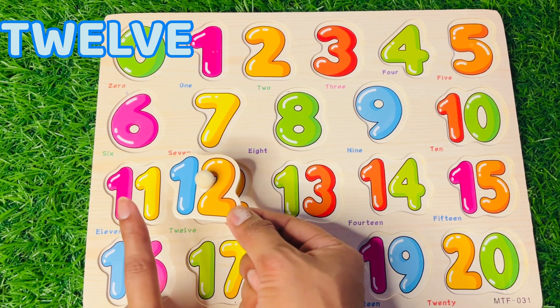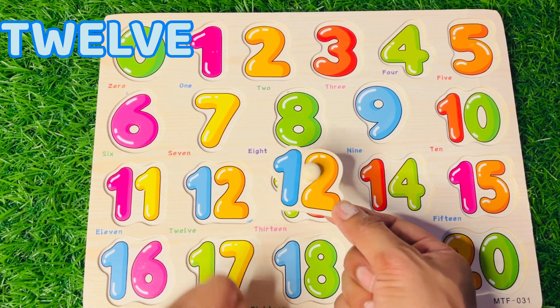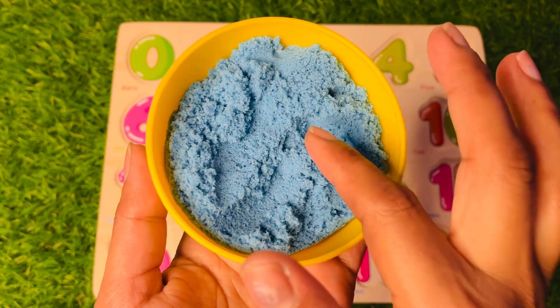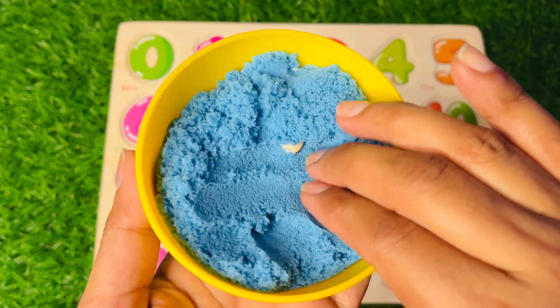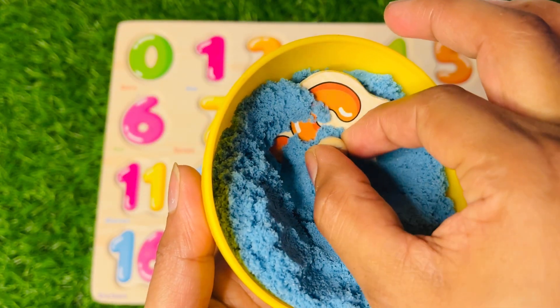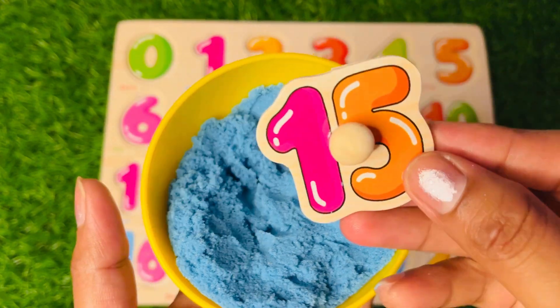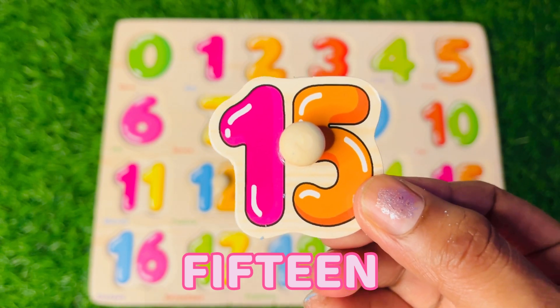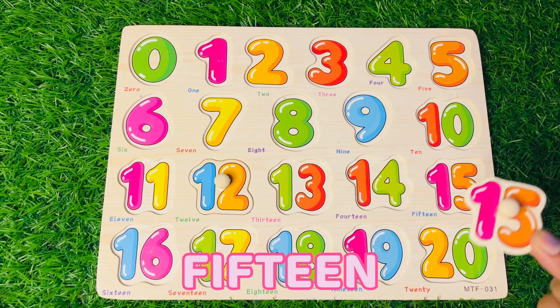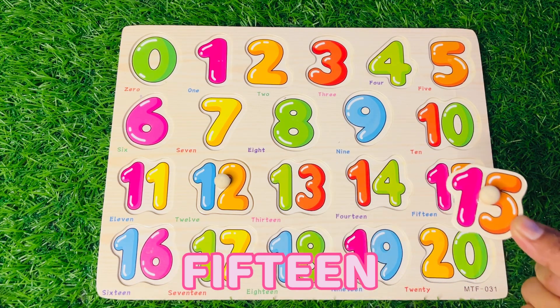Yes, you are right! Let's put it aside there. Let's see what is the next number hiding in this sand. We got it! It's the number 15, 15, 15. Where should we put 15 in this puzzle board?